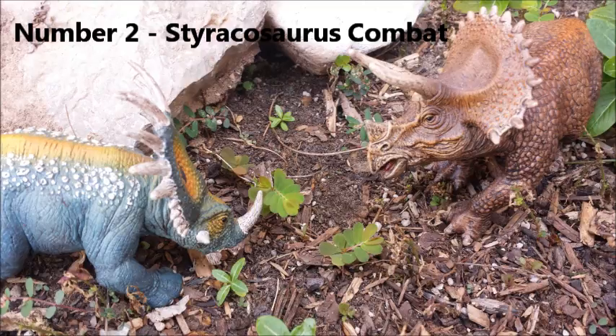Number 2: Styracosaurus combat. As a kid I always made horned dinosaurs like Styracosaurus and Triceratops joust with each other. However, newer studies on Ceratopsian frills and skulls suggest that while Triceratops probably did joust, Styracosaurus probably didn't. When you really think about it, it's easy to see Triceratops jousting, but the position of Styracosaurus's horns makes jousting seem quite unlikely.